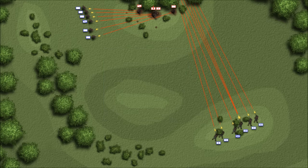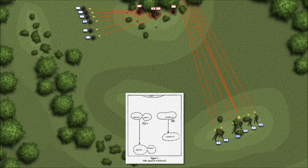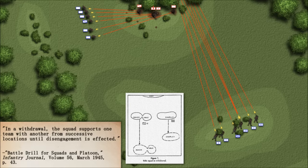If the assault failed, or the squad could not gain or maintain fire superiority, they may have been required to withdraw, which was conducted in the same manner as normal fire and movement — only headed the wrong way. In a withdrawal, the squad supports one team with another from successive locations until disengagement is effected.